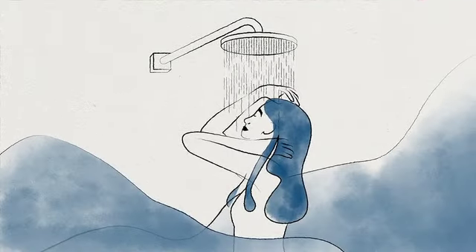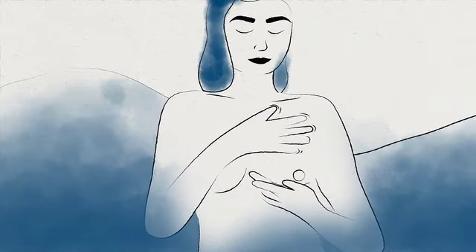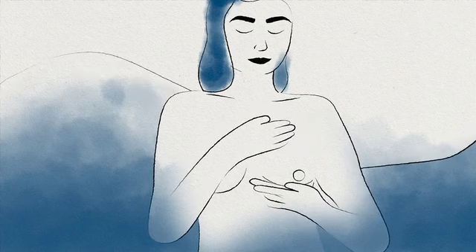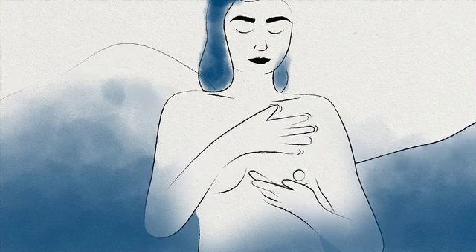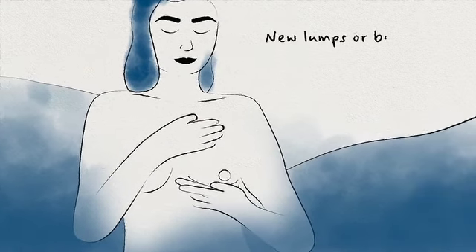I think the easiest place to do this is in the shower because it's easy to remember. When you're in the shower, you really want to use the palm of your hand or the tips of your fingers to touch the breast. You really want to spread that breast tissue out so that you can feel if there's anything changing, any new lumps and bumps.